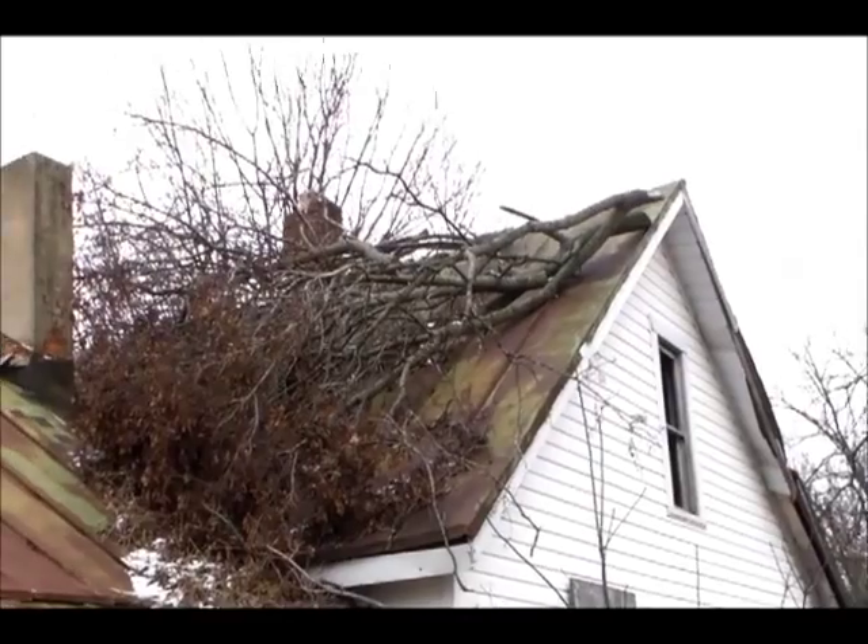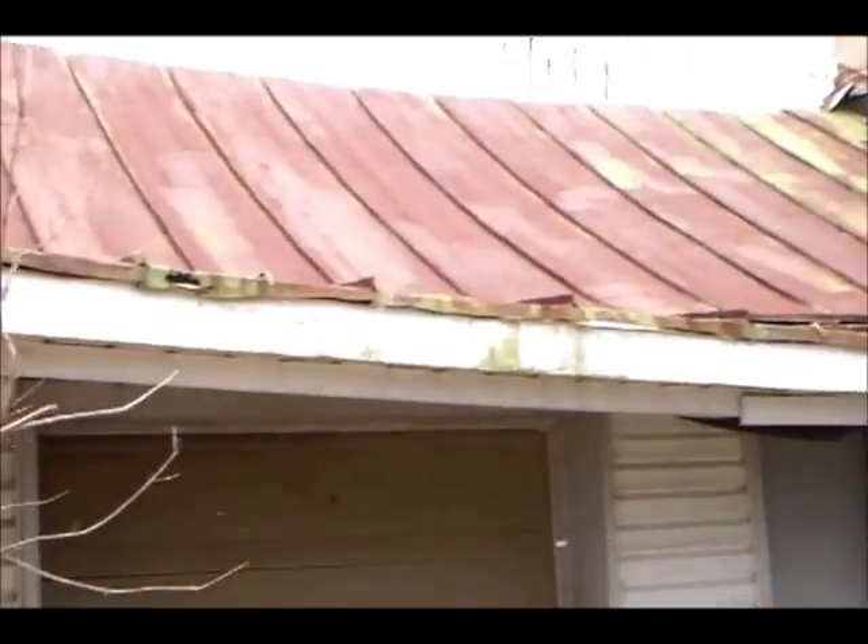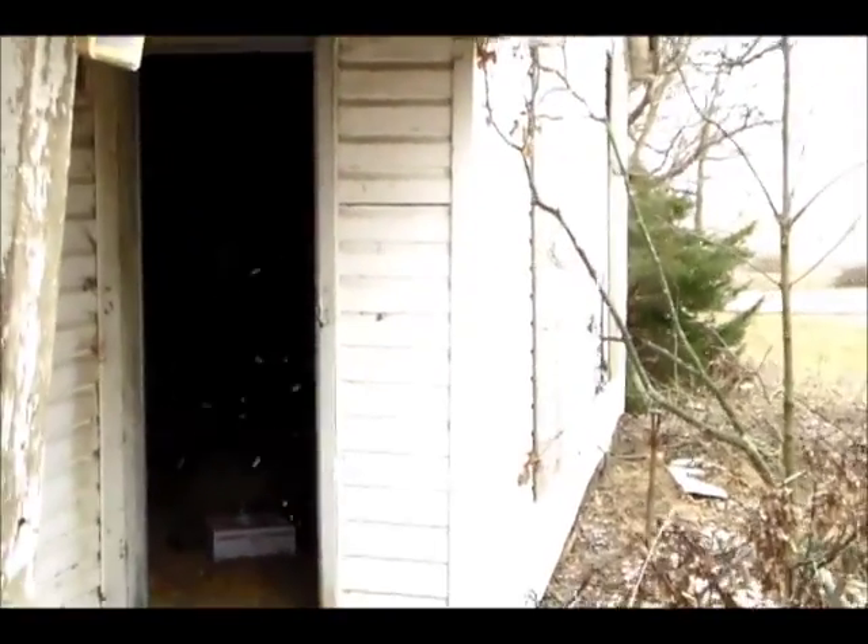Okay YouTube, SheaBear1000 here. Going to try out our new camera we've got. This is an old house we found actually last weekend. We don't really have time to stop. Sorry about the darkness but I did put a little light on this one so it's a little better for you. This was the bathroom.